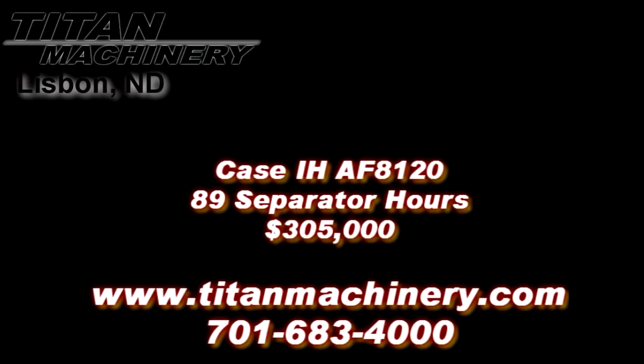If you are interested in this piece of equipment, or another piece of equipment, contact our sales department at 701-683-4000 or visit us online at tightmachinery.com.